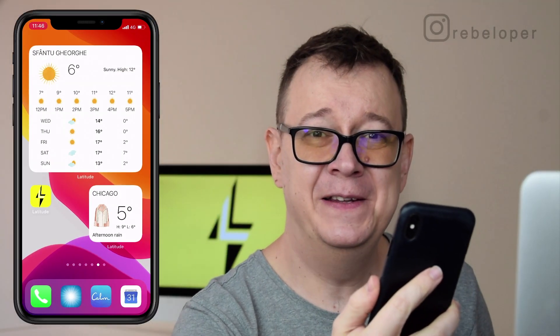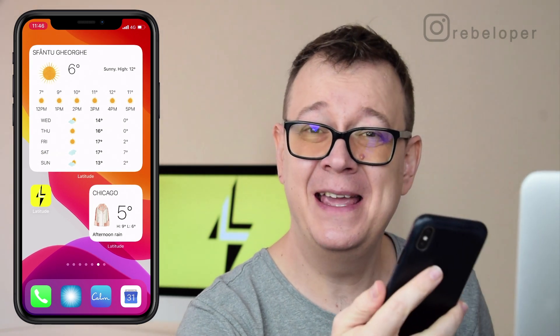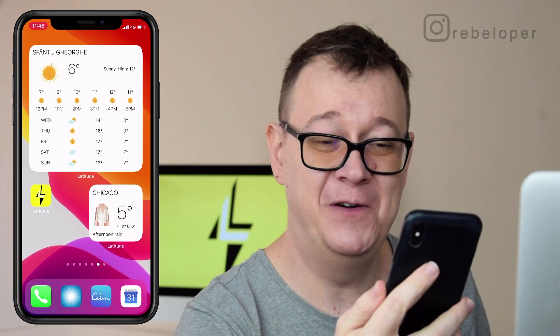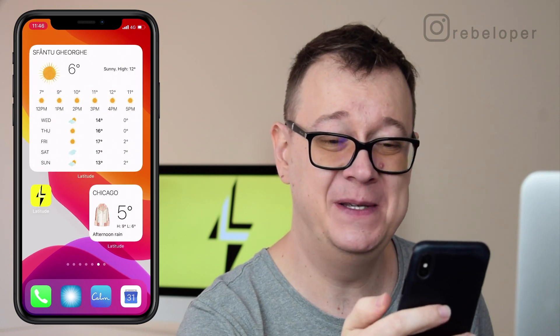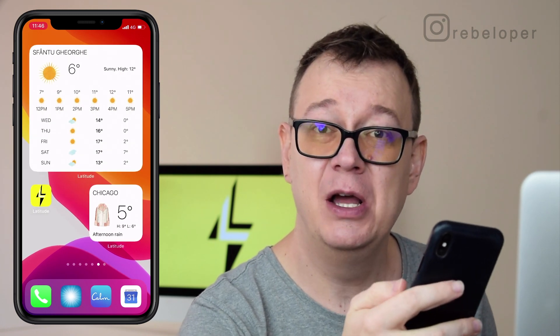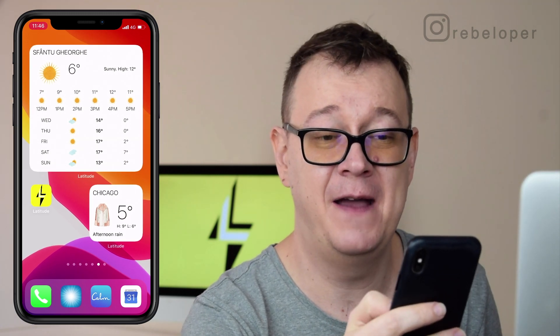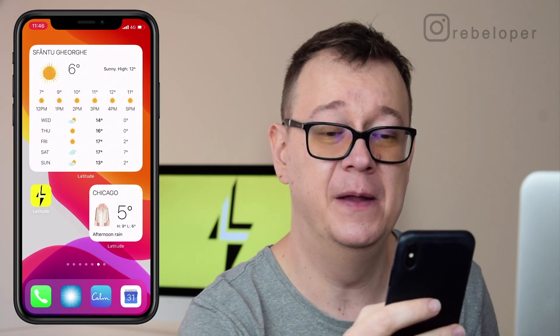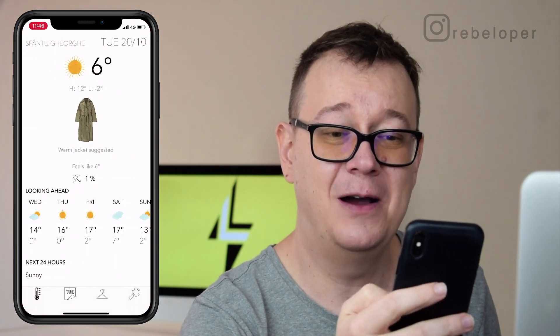So let's check out Latitude, the best weather app with clothing suggestions. As you can already see we have some widgets over here and you can add all types of widgets. You can also set a separate city location, not just your own location. As you can see here I have Chicago and London. So let's just jump right into the app.